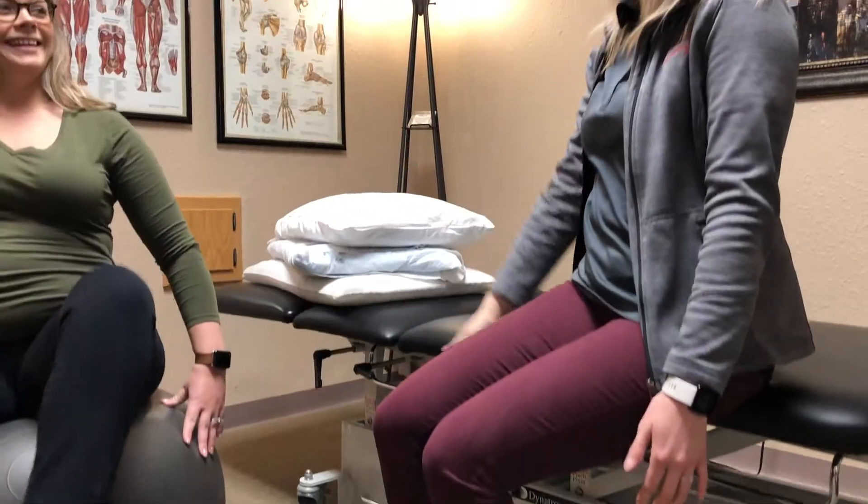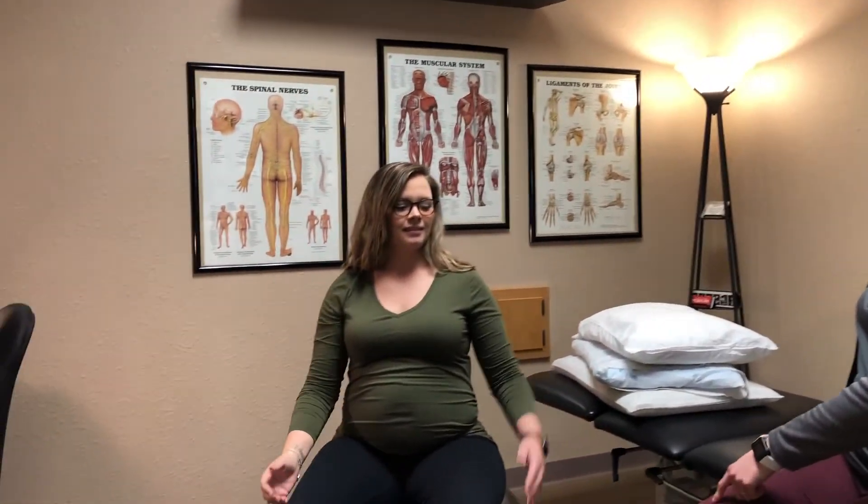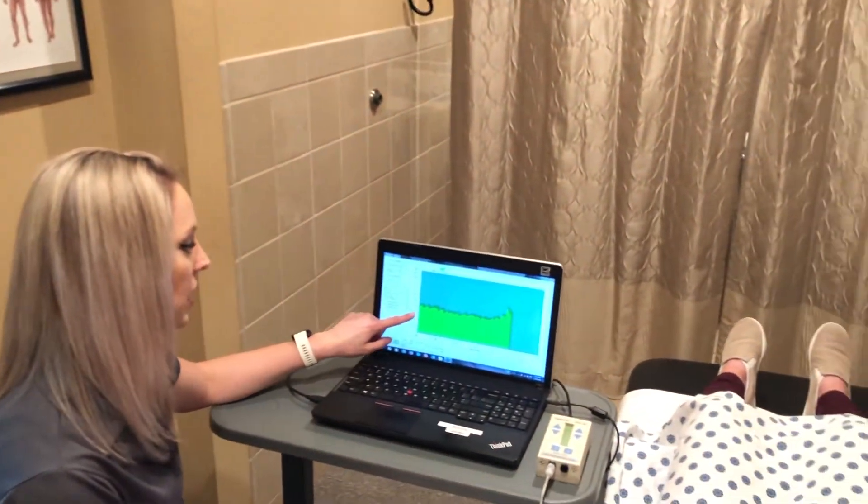Pelvic floor rehabilitation can be a very in-depth and private form of physical therapy. The pelvic floor is the bottom portion of your core, which functions to help support the organs above it, as well as give conscious control of the bowel and bladder.